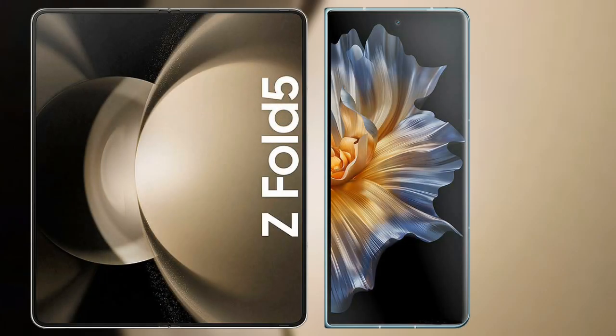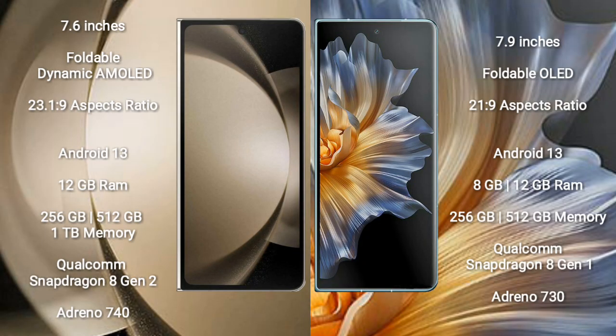I will compare the new Samsung Galaxy Z Fold 5 with Honor Magic VS. Samsung Galaxy Z Fold 5 comes with a 7.6 inches foldable dynamic AMOLED display and aspect ratio 23:10:9. Honor Magic VS comes with a 7.9 inches foldable OLED display and aspect ratio 21:9.